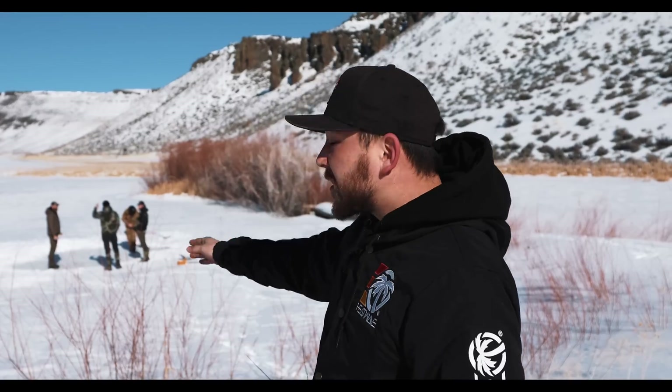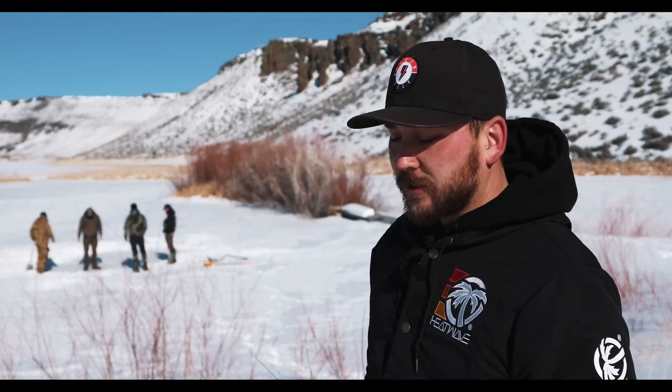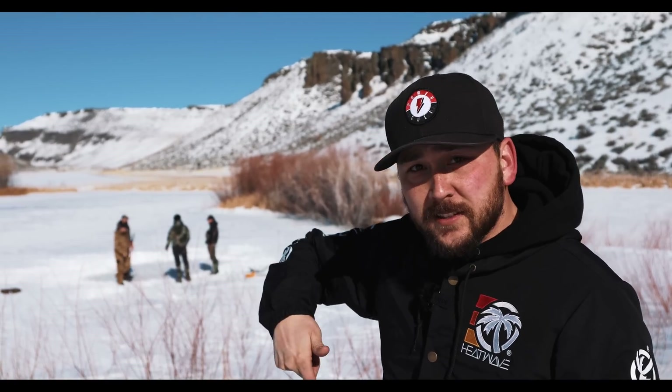What's up guys, this is Myles with Tier 1 Concealed. Welcome back to the channel. As you can see, we're not at any of our usual locations. We're up at Defender Ranch in Idaho, and they're shoveling off a big spot in the middle of a frozen lake because today we're going to do the old ice bullet shoot — shoot the ice at an angle and the bullet spins like a top.